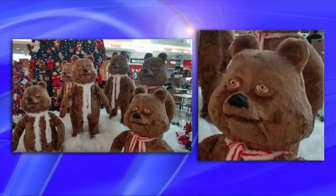Number eight: scary bears. Yeah, I just can't see these being very warm and fuzzy any time of the season.